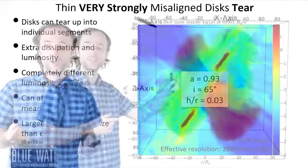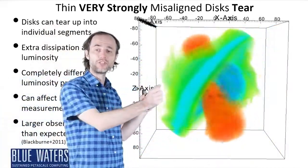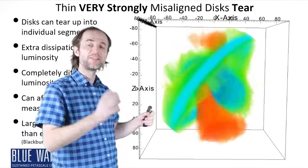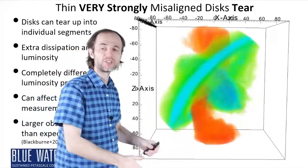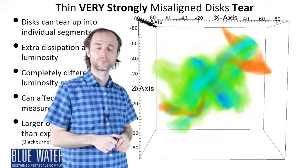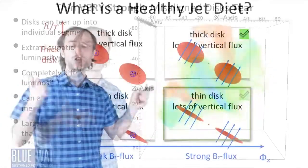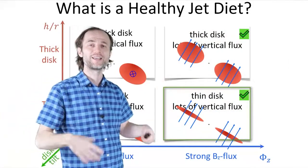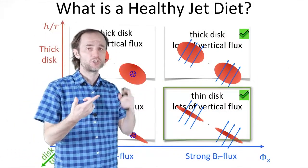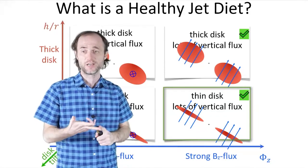What if we tilt the disk even more? The inner disk tears off of the outer disk and takes the jets with it. Then these jets slam into the outer disk and completely destroy it — which is spectacular. Not only do we get jets, we also get a plethora of really exciting phenomena such as disk alignment and disk tearing.